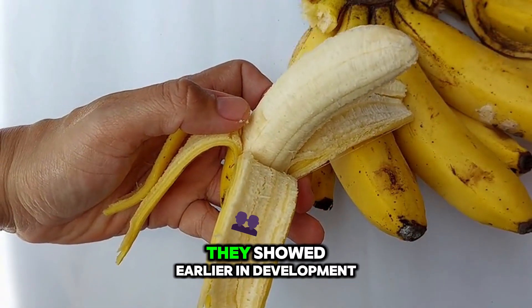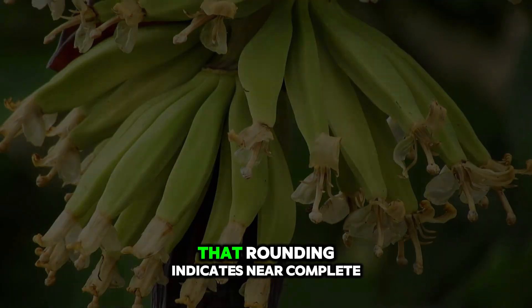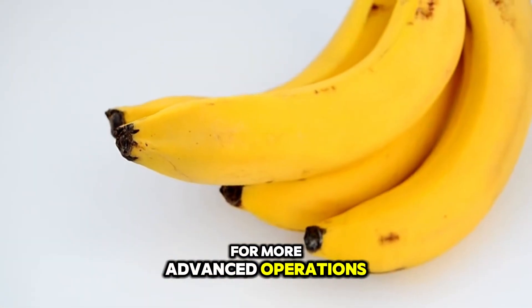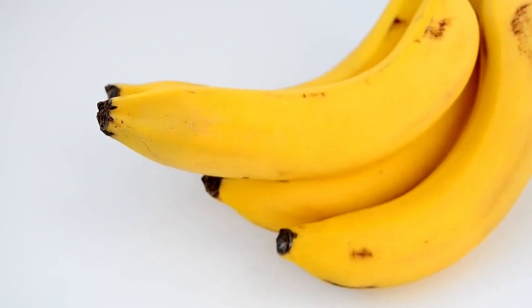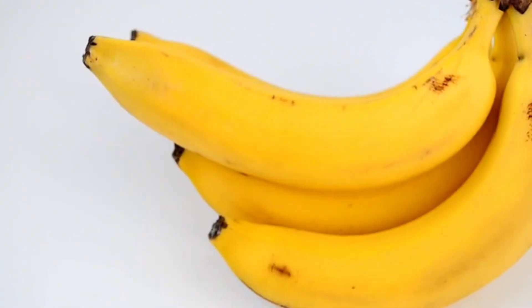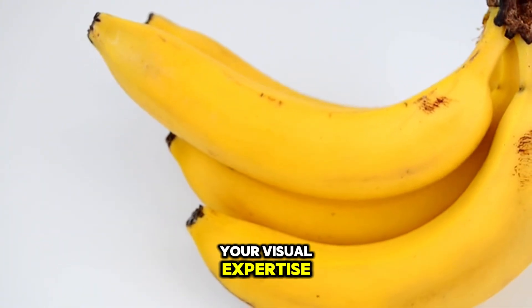That rounding indicates near-completion of starch loading. For more advanced operations, a handheld refractometer can assess the soluble solids in a test finger, providing an objective benchmark that complements your visual expertise.